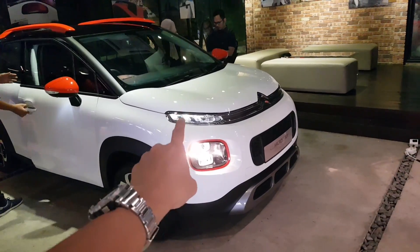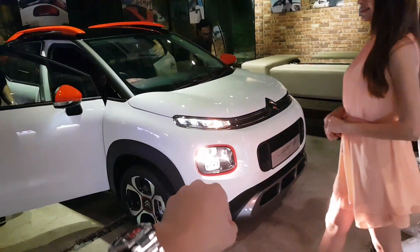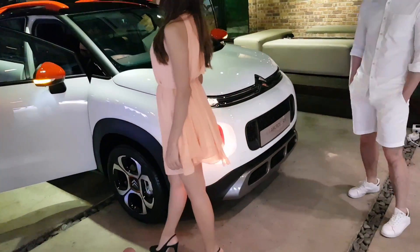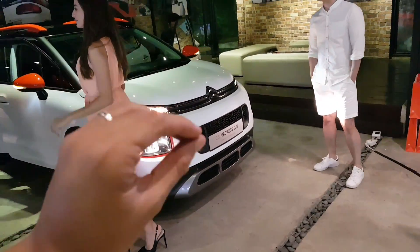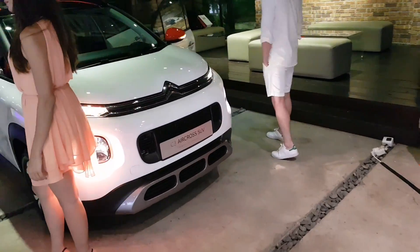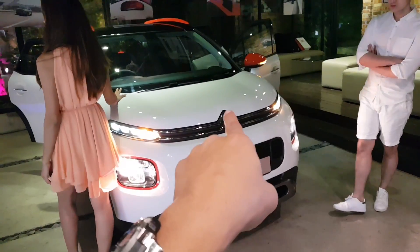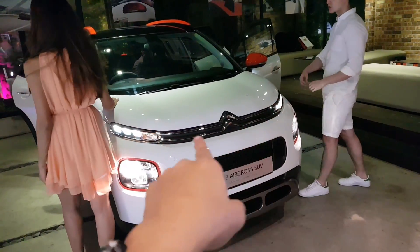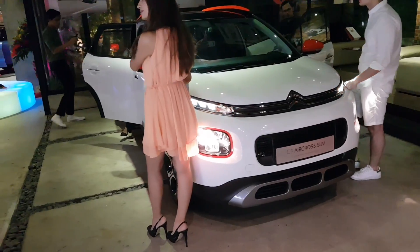What you might think is the headlamp is actually the daytime running lights — the headlamps are down below. It's a very interesting approach and you see more and more car makers copying this. They split the daytime running lights and the headlamps, which makes the whole front end look that much more interesting. That's the classic Citroen chevron, merged all the way toward the daytime running lights.